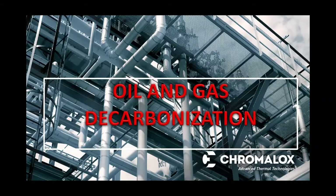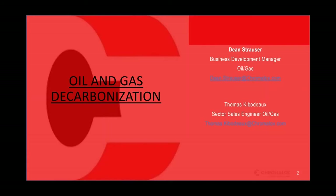Hello, everyone. Thank you for joining us today. Us here at Chromalox are going to have a walkthrough and discussion of the decarbonization efforts in the oil and gas world. We have a fair amount of examples and explanation of what we're seeing in the market. To review and walk through this with us is Dean Strauser, our business development manager for oil and gas, with 32-plus years of experience in the market.